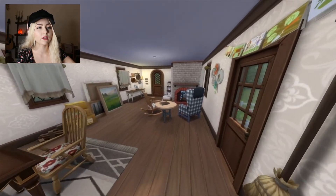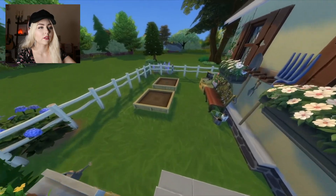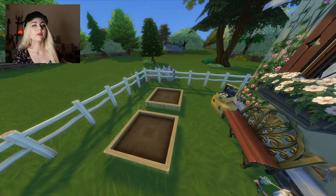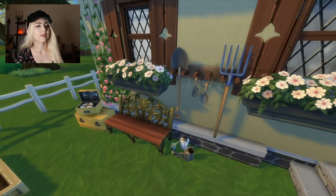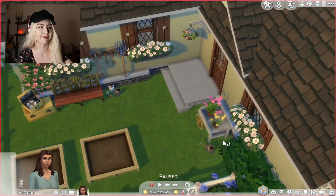Then if we go outside, she has a little garden area. If she wanted to, she could expand her garden as she develops her skill. Let's get out of here because I'm already getting a little sick. But yeah, that is her cottage and I think it turned out okay. I had a lot of fun building it. It was really fun to build this from scratch and I hope you thought I did okay.